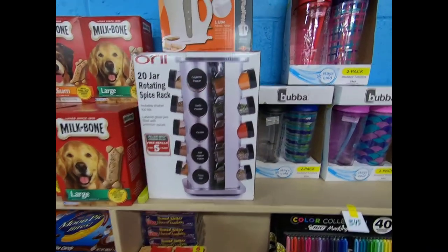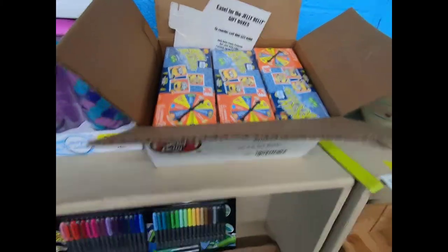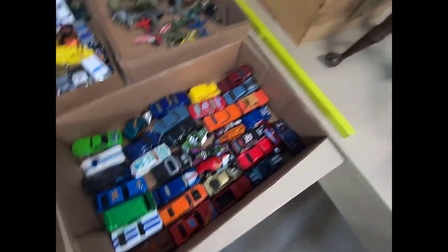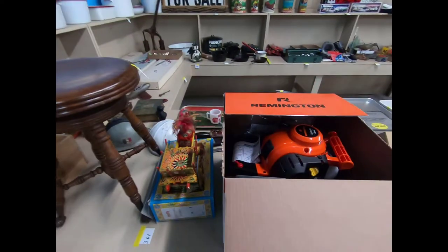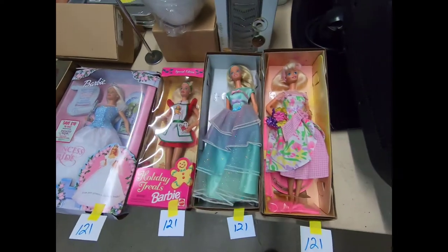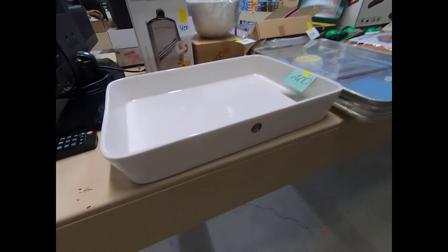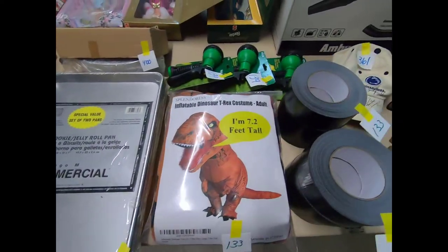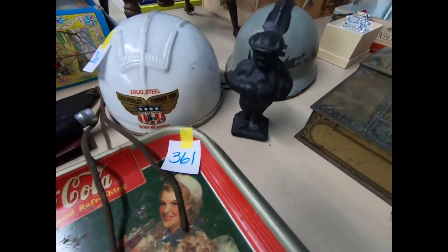Then we have a rotating spice rack, electric kettle, some nice tumblers, Bean Boozled, thick markers, and we have some toys — little Hot Wheels, Matchbox, a neat little wood crate, a ball and claw stool, a Remington leaf blower, some Barbies, an LG TV flat screen. I believe that's Gordon Ramsay.